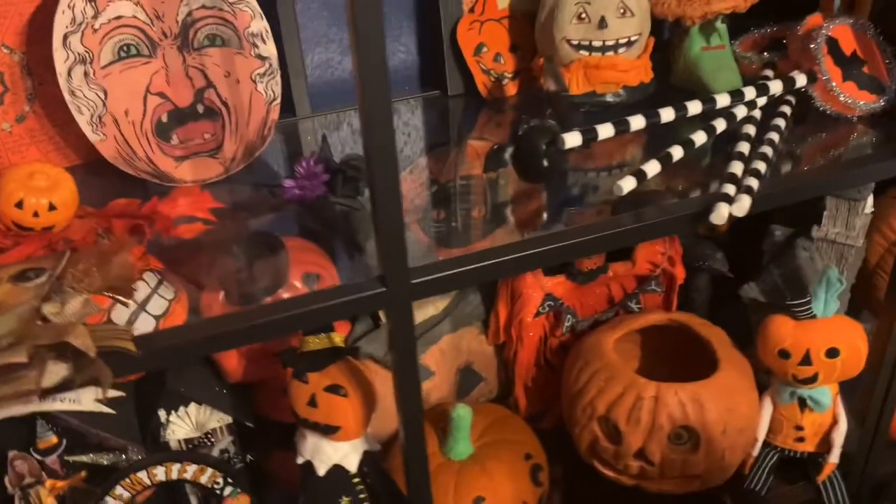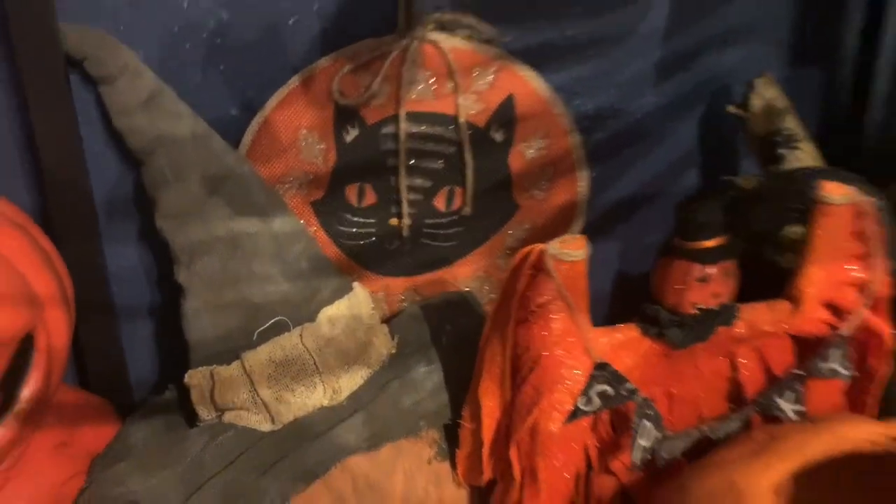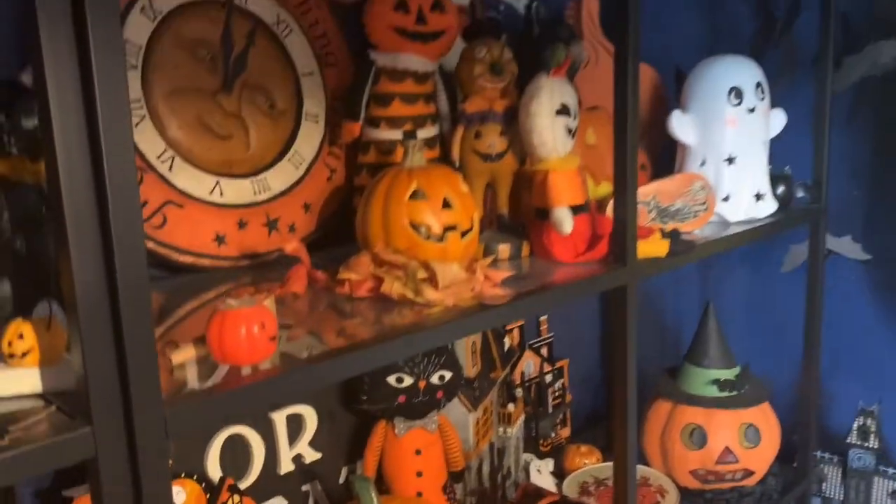Then of course we have some Target felt kitties from a couple of years. Just sort of a little kitty — another Target kitty. I have a thing for kitties.